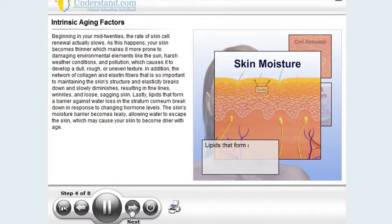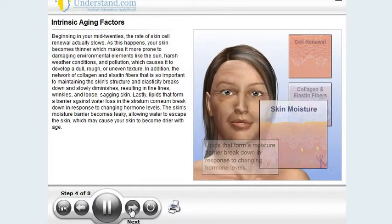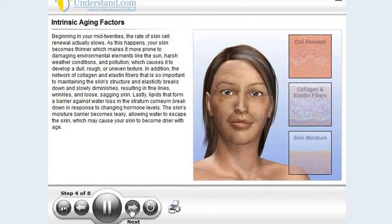Lastly, lipids that form a barrier against water loss in the stratum corneum break down in response to changing hormone levels. The skin's moisture barrier becomes leaky, allowing water to escape the skin, which may cause your skin to become drier with age.